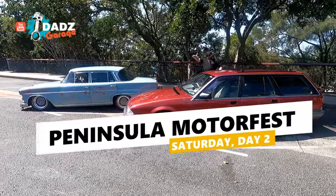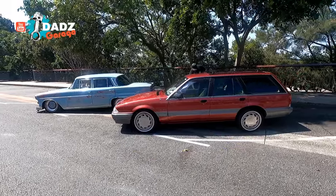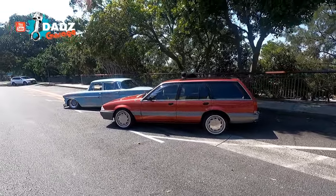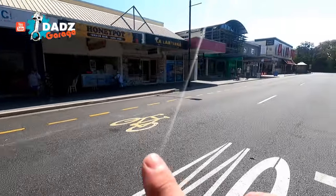We arrived here at Peninsula Motorfest for day two. Got old Brad there and we got the fully 60L and Dad 67. Let's go and check out these cars arriving. It's going to be all up and down the street here. This will fill up.